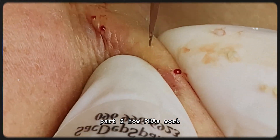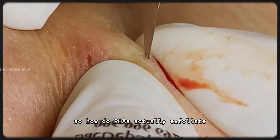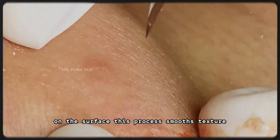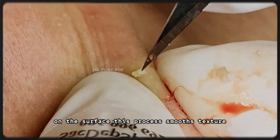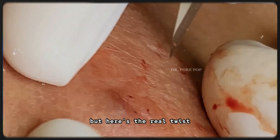Part 2: How PHAs work — gentle science, big results. So how do PHAs actually exfoliate? Just like AHAs, they break down the bonds between dead skin cells on the surface. This process smooths texture, unclogs pores, boosts cell renewal, and helps fade hyperpigmentation and dullness.